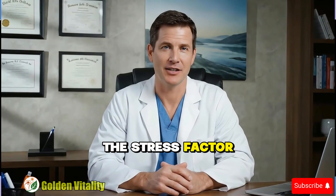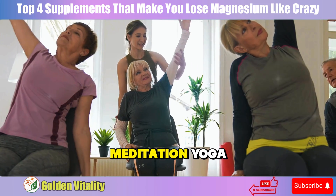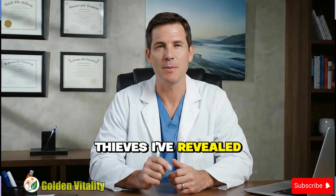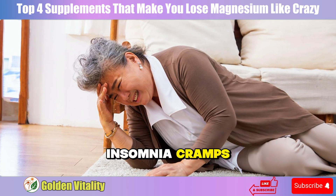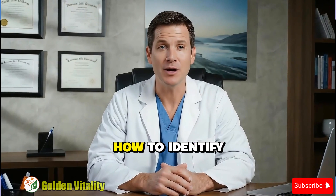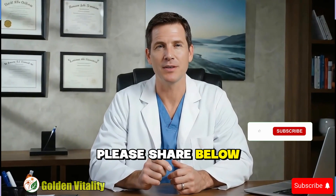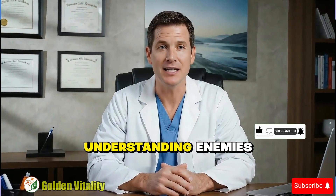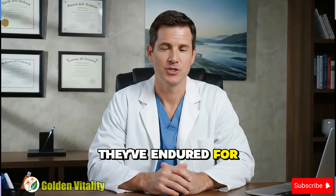Finally, don't forget the stress factor — one stress episode can wipe out magnesium you've accumulated all week. Meditation, yoga, or simply deep breathing all help protect your precious magnesium stores. The four magnesium thieves I've revealed might be the hidden cause behind uncomfortable symptoms you're experiencing: fatigue, insomnia, cramps, rapid heartbeat — all might stem from lacking a single mineral. Good news is now you know how to identify and fix this problem. Do you have any valuable experience with magnesium supplementation? Please share below — your story might be the key helping someone escape symptoms they're enduring.